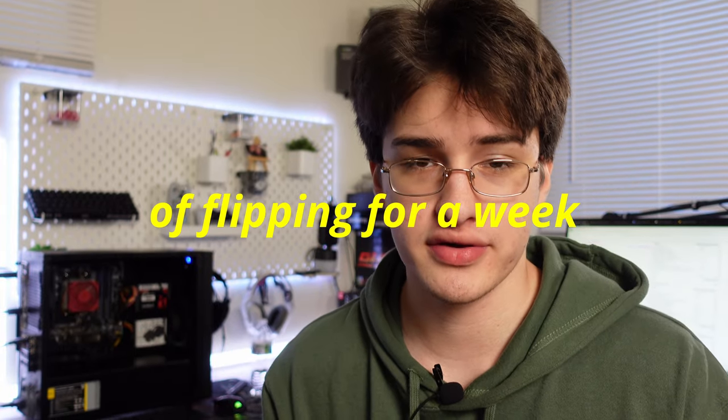Welcome to part two of Flipping for a Week. If you haven't already seen part one, go watch it — it'll be linked down below — then come back to this one.